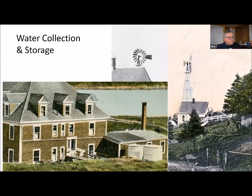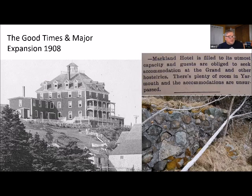For water collection and storage, the windmill was located down below the second hotel and pumped water up to two water tanks at the back of the hotel. In addition, pipes coming down off the roof captured rainwater as another water source. Gravity flow from these tanks provided water for the bathrooms and kitchens. These were good times, and by 1908 they were filled to capacity and the owners decided to expand.